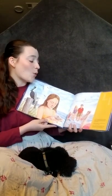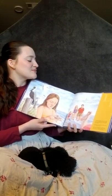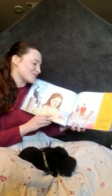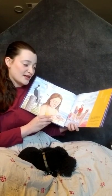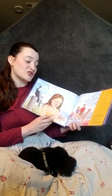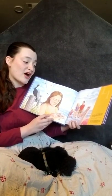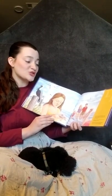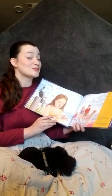L is for the lightning whelk. The lightning whelk opens on the left side and is named for its colored stripes. The lightning whelk is the official state shell of Texas. Lightning whelks are found in the Gulf Coast region. Also on the Gulf Shores are many shorebirds — pelicans, egrets, whooping cranes, and roseate spoonbills.